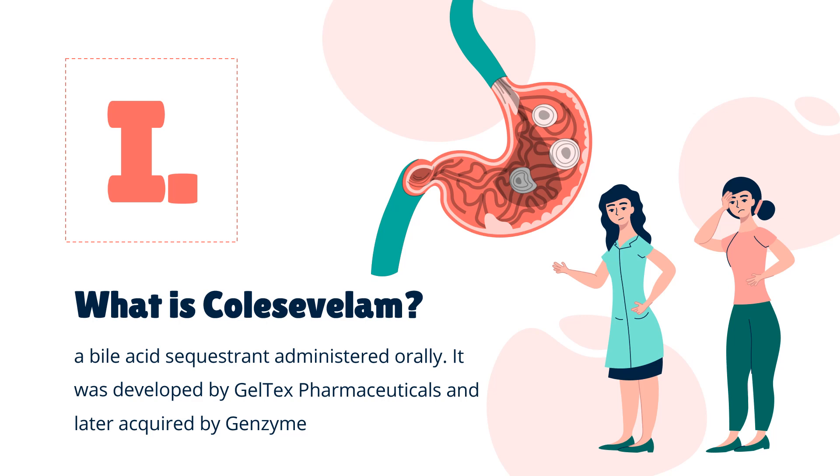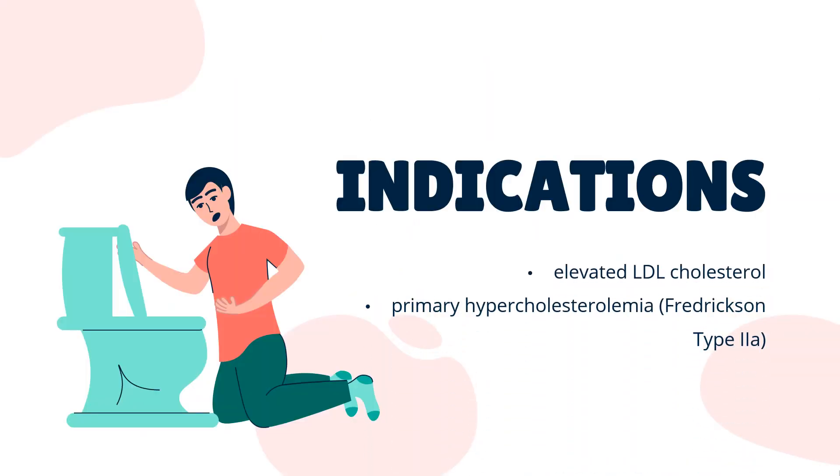Colesevelam is a bile acid sequestrant administered orally. It was developed by Geltex Pharmaceuticals and later acquired by Genzyme. It is marketed in the US by Daiichi Sankyo under the brand name Welchol, and elsewhere by Genzyme as Cholestagyl. In Canada, it is marketed by Valeant as Lodalis.